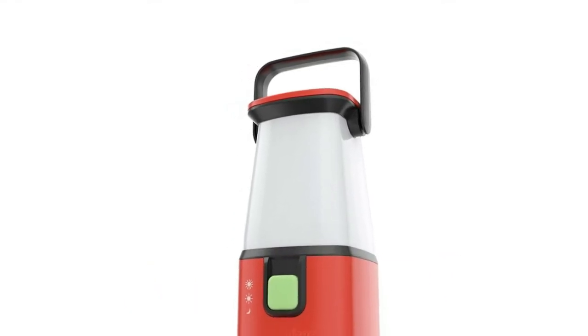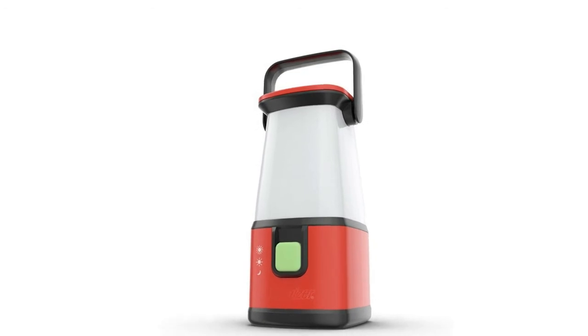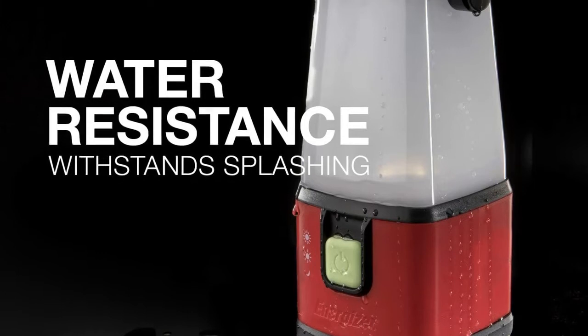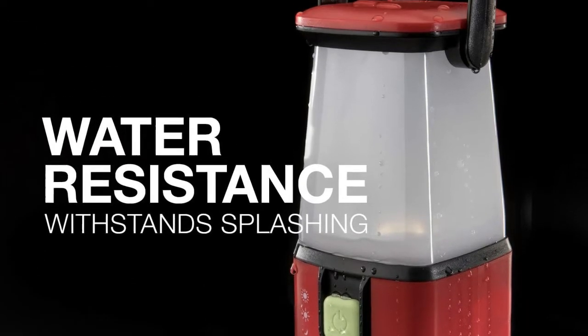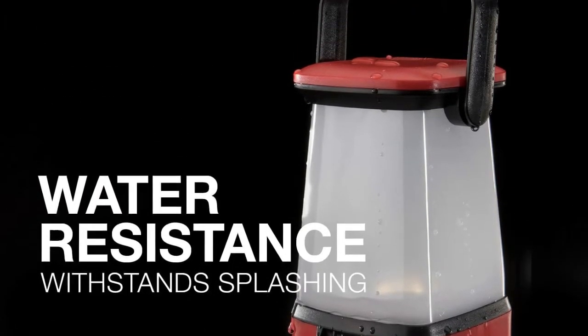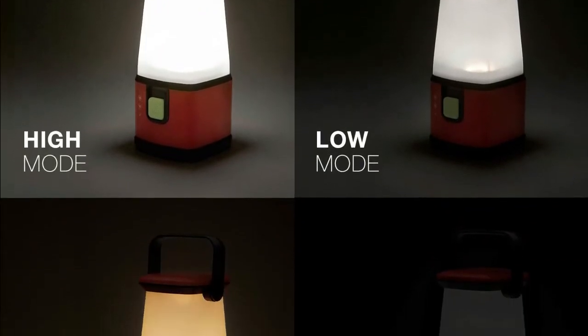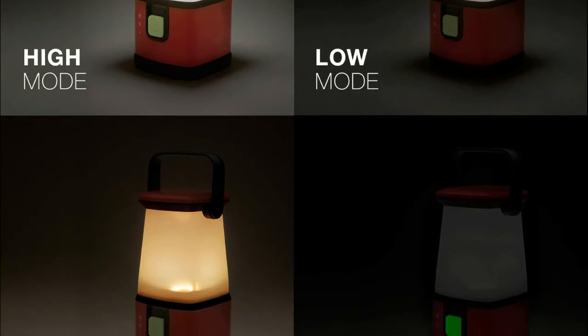Number three: Energizer, runs up to 650 hours in low mode for a portable handheld light that lasts. Switches between three light mode settings — high, low, and night light — with the click of a glow-in-the-dark button. Camping light puts out up to 500 lumens in high mode, delivering bright, brilliant visibility for a variety of tasks.